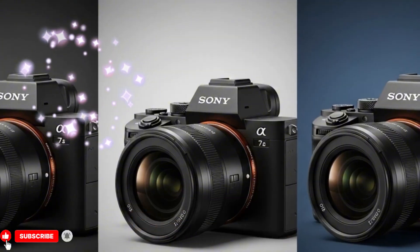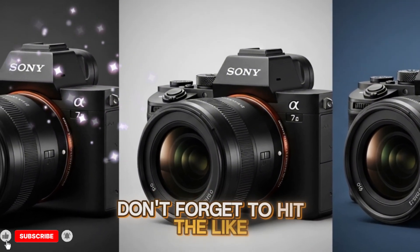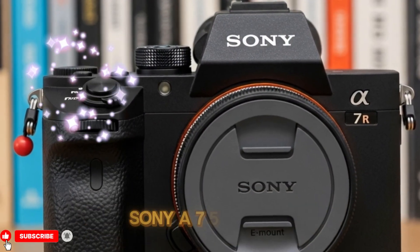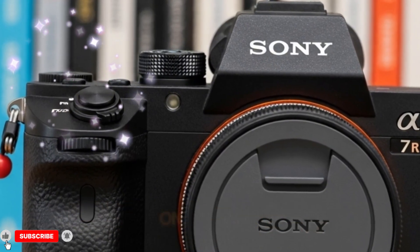So let me know your thoughts, share your predictions, and if you enjoyed this breakdown don't forget to hit the like button and subscribe — because more deep-dive camera content, Sony A75 rumors, leaked specs, and detailed comparisons are on the way.